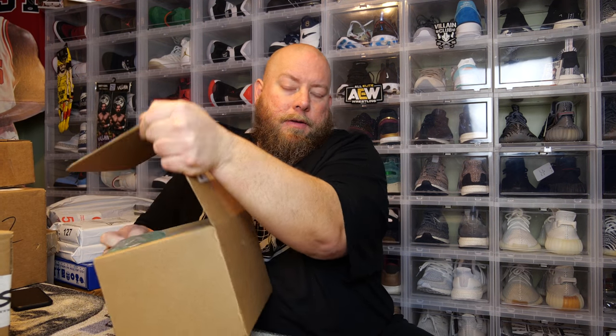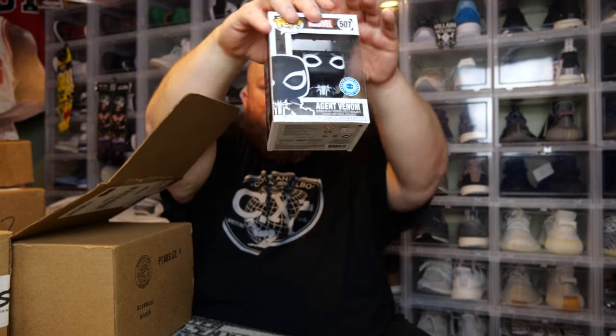You'll be lucky if one out of your three is a chase. Here we go, box number two. This one actually has some bubbles in it — maybe that's a good sign, maybe they're trying to protect the chase. The bubbles were kind of on the back of this one. It's a common.